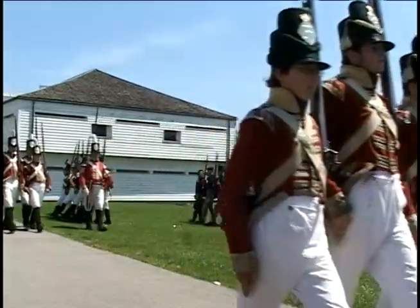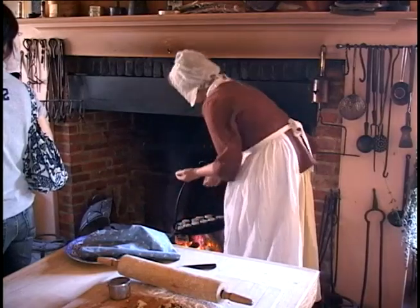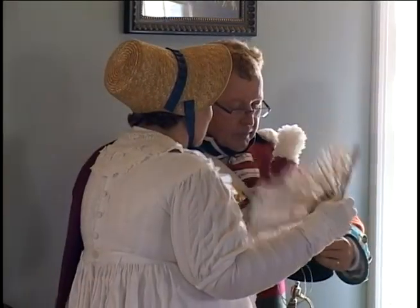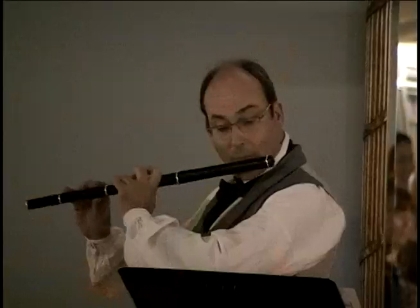I think just in general that people don't realize how significant Fort York is — that this is the real deal. This is an authentic War of 1812 site. It's right under our noses in downtown Toronto. We just need to appreciate it for what it is, and we need to protect it, and we need to bring this place to life in meaningful ways for residents and visitors alike.